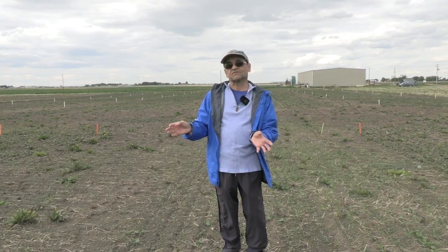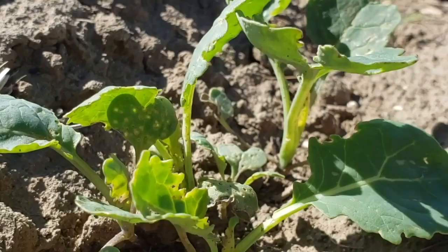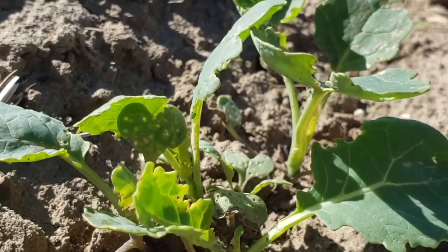The striped flea beetle likes more cold conditions and also more humid conditions. Whereas the crucifer flea beetle — the black, shiny one we have around here in southern Alberta — that one likes the heat, it likes dry conditions. So last year was a really good year for flea beetles; we saw plants just way overcrowding of canola plants at the poll stage.